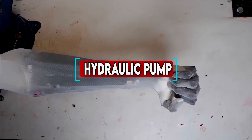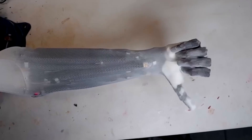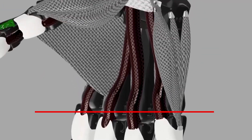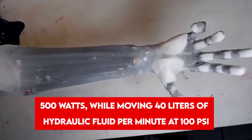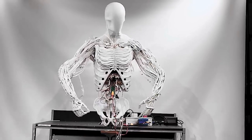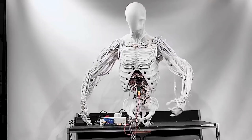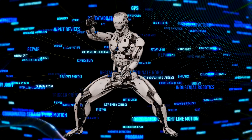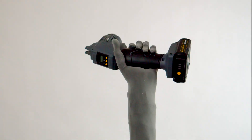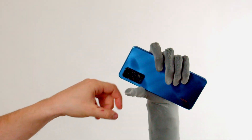The muscles are powered by a compact hydraulic pump, much like a human heart. This pump circulates fluid through the robot's system, creating the pressure needed for muscle movement. Remarkably efficient, it runs at just 500 watts while moving 40 liters of hydraulic fluid per minute at 100 psi. To control the flow of fluid, Clone Robotics designed specialized valves called AquaJets. These valves use just one watt of power, offering precise control over the robot's movements while keeping energy consumption low.